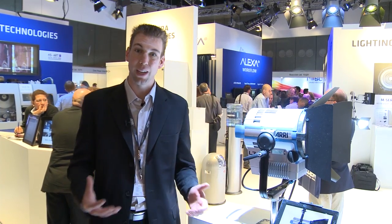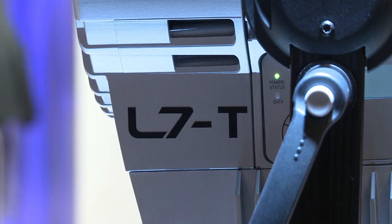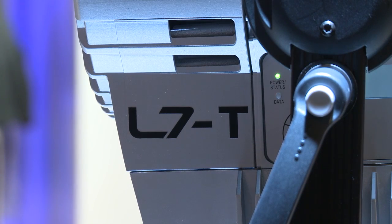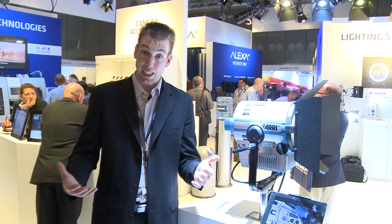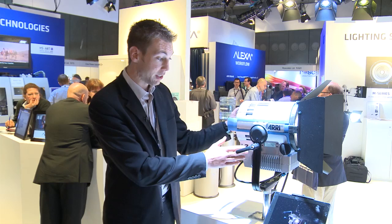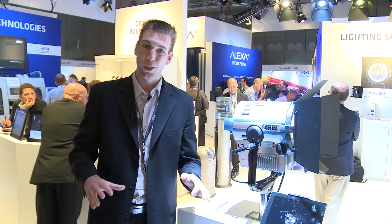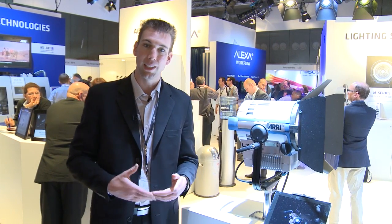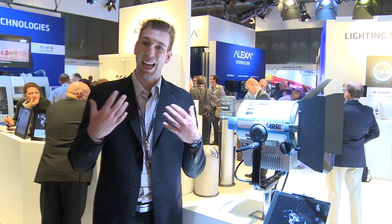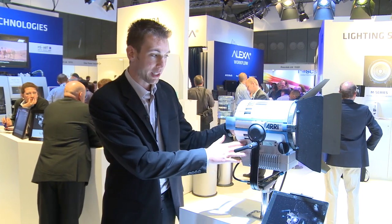This year we've released two new options for the L7 line of products. The first is the L7T. We've been getting a lot of questions from customers as to if a single fixed color temperature in tungsten would enable more light output. To satisfy those requests, we've released a single color tungsten-only model. It's fixed at 3200 Kelvin tungsten, but it still has all of the same color quality advantages — CRI over 95, excellent skin tone rendition that the L7C does — but at one color temperature.